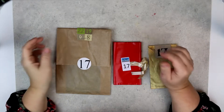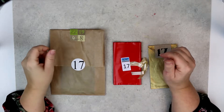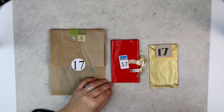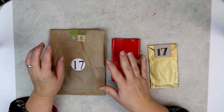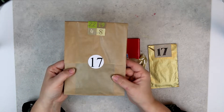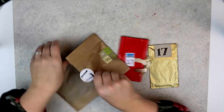Hello and welcome back to another day of this calendar opening. Today we are on day 17, December 17, and we will start opening the calendars right away, starting with reprint number 17.